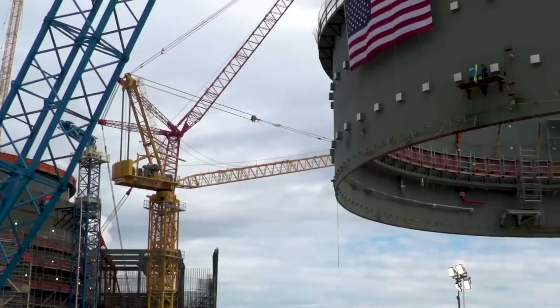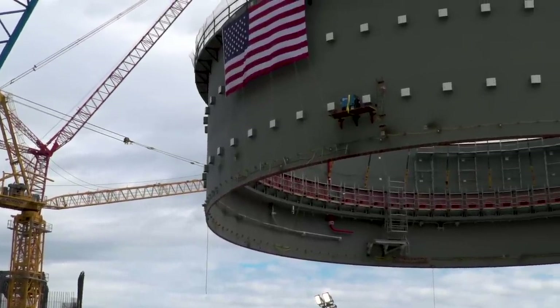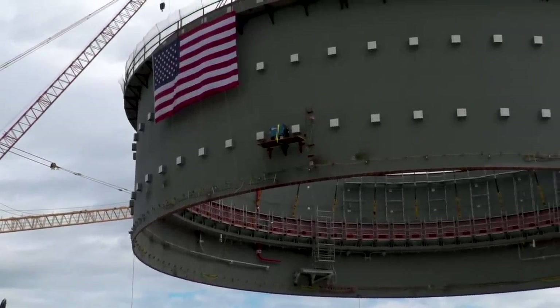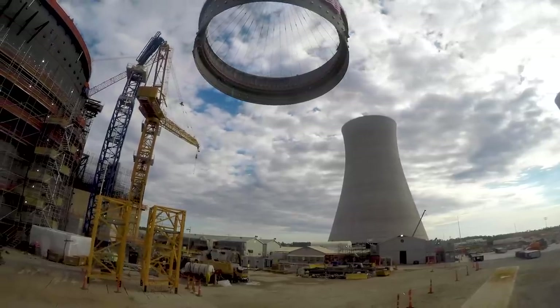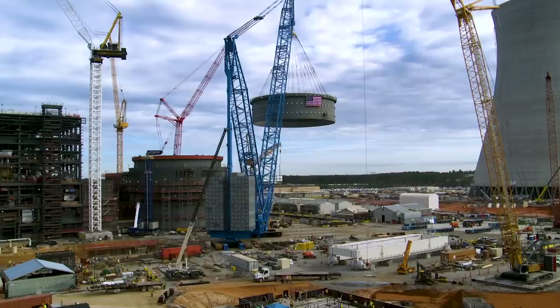Weighing just under 2 million pounds, approximately 38 feet high, and with a diameter of 130 feet, the ring is the fourth of five sections that make up the containment vessel.